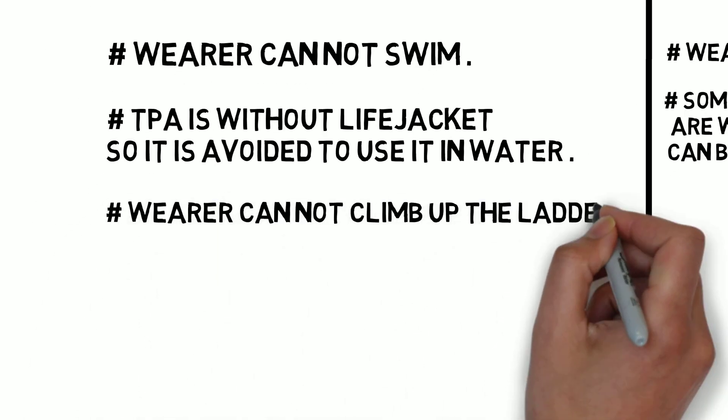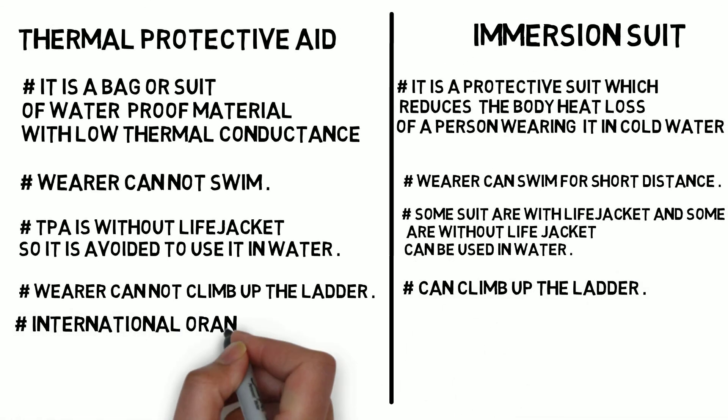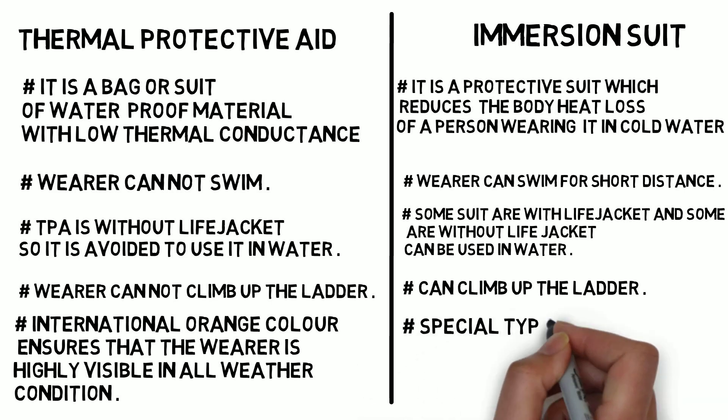The TPA wearer cannot climb up the ladder, whereas the immersion suit wearer can climb up the ladder. The TPA is of international orange color, which ensures that the user is highly visible in all weather conditions.